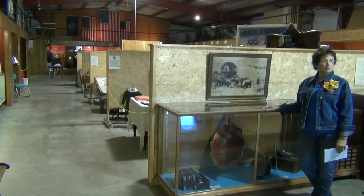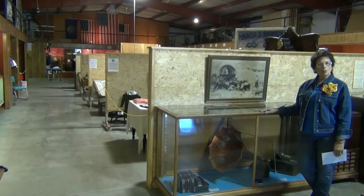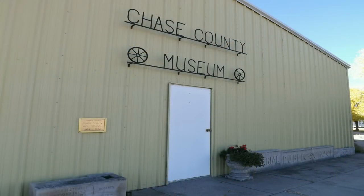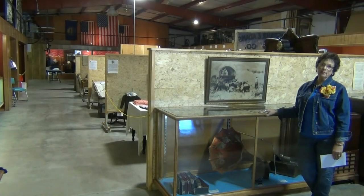Well, that ends our tour of the Chase County Museum. If you're close to us, please come by and see us. We're open on Sunday afternoons during the summer — we are closed during the winter. But if you know somebody with a key, I'm sure they'll let you in for a tour. Thank you.